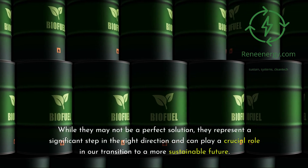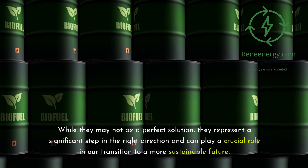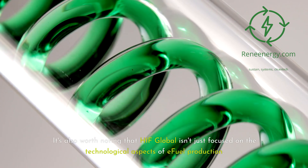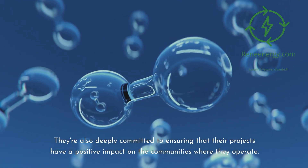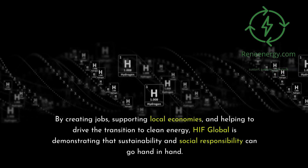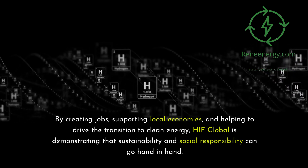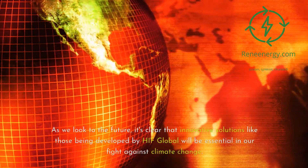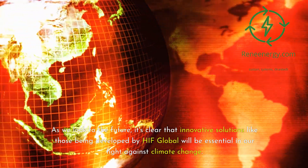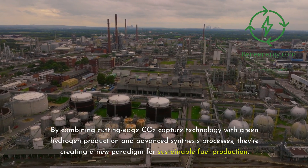While E-fuels may not be a perfect solution, they represent a significant step in the right direction and can play a crucial role in our transition to a more sustainable future. It's also worth noting that HIF Global isn't just focused on the technological aspects — they're deeply committed to ensuring their projects have a positive impact on the communities where they operate, by creating jobs, supporting local economies, and helping drive the transition to clean energy. Innovative solutions like those from HIF Global will be essential in our fight against climate change.